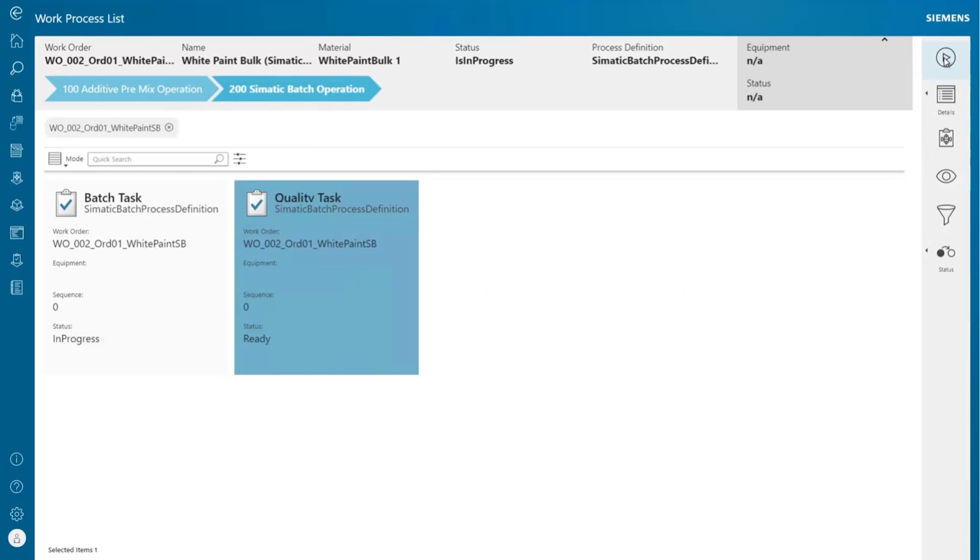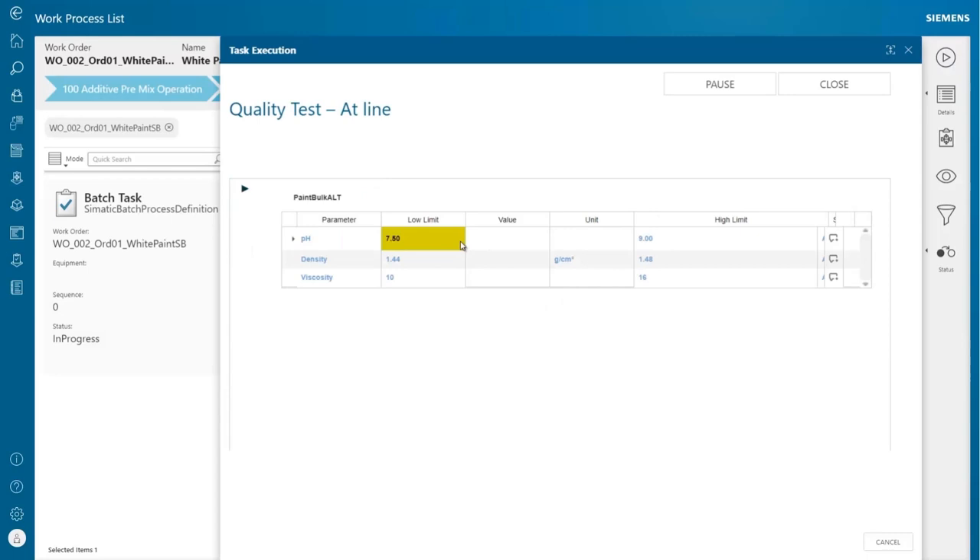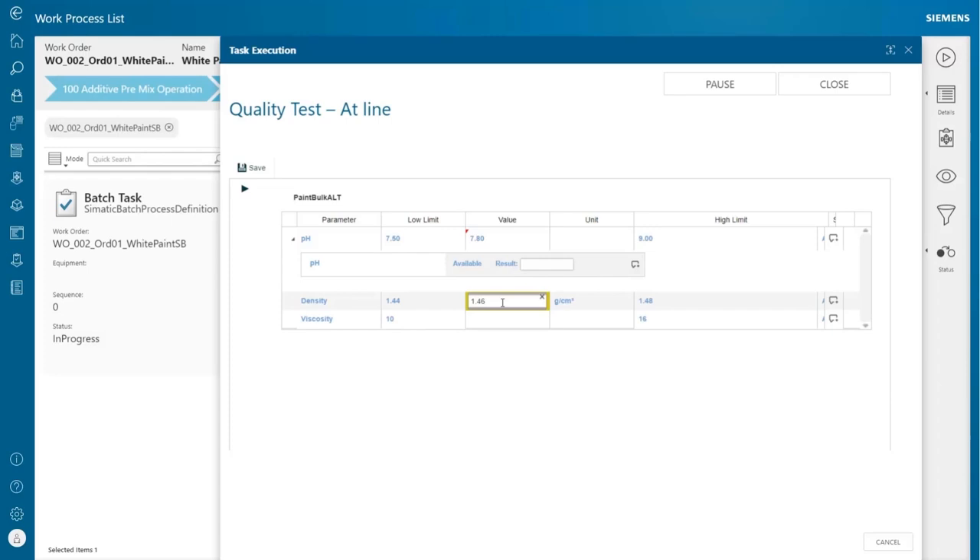The quality test at-line pop-up screen shows up on the operator user interface and the measured sample results for pH, density, and viscosity are entered. By clicking the save button, the results are stored into the laboratory information management system. The batch production then continues until the production is completed.